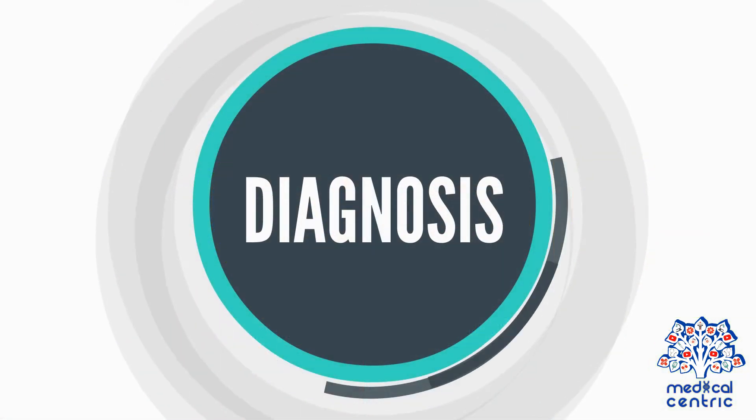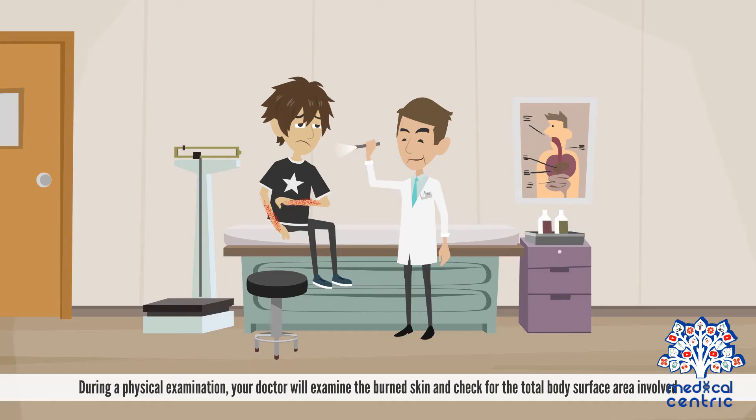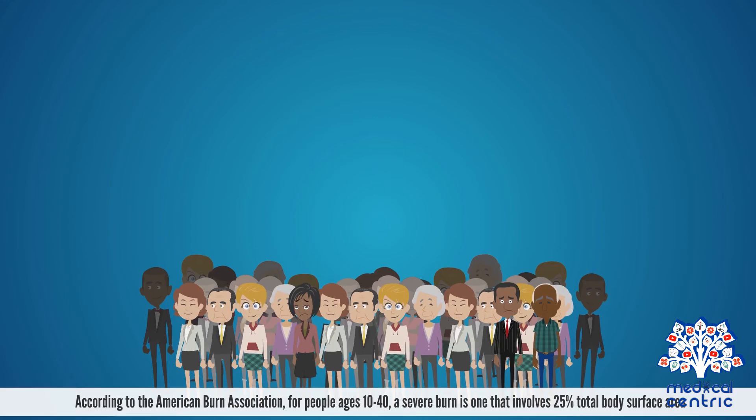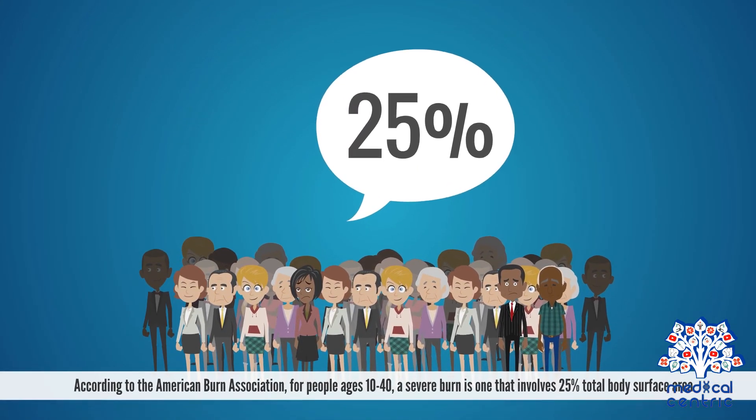Diagnosis and treatment: The severity of a burn is determined by the size of body parts affected. Diagnosis always includes a physical examination and other diagnostic procedures. During a physical examination, your doctor will examine the burned skin and check for the total body surface area involved. According to the American Burn Association, for people ages 10 to 40, a severe burn is one that involves 25% total body surface area.